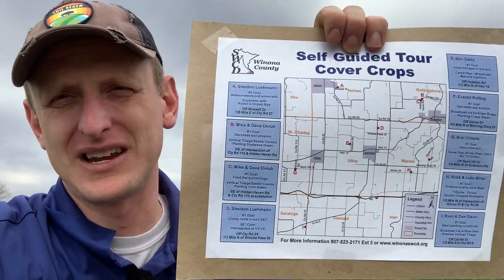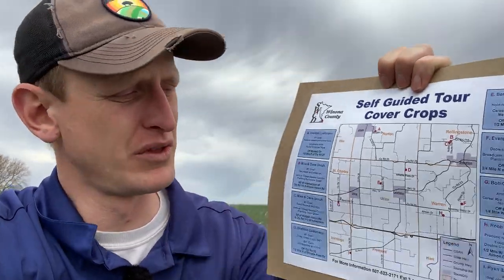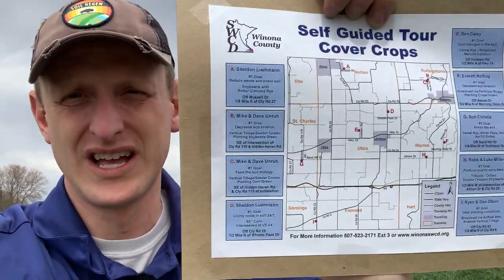You might be asking: where are these sites? We've got you covered again. This is the second page of the flyer — it has a map with Lewiston in the center, and it gives directions to each of the different sites. It'll show the farmer's name, probably what their goal is, what they're planting or planted last year for cover crops, and then it gives directions. You can find that on our Facebook page or website.